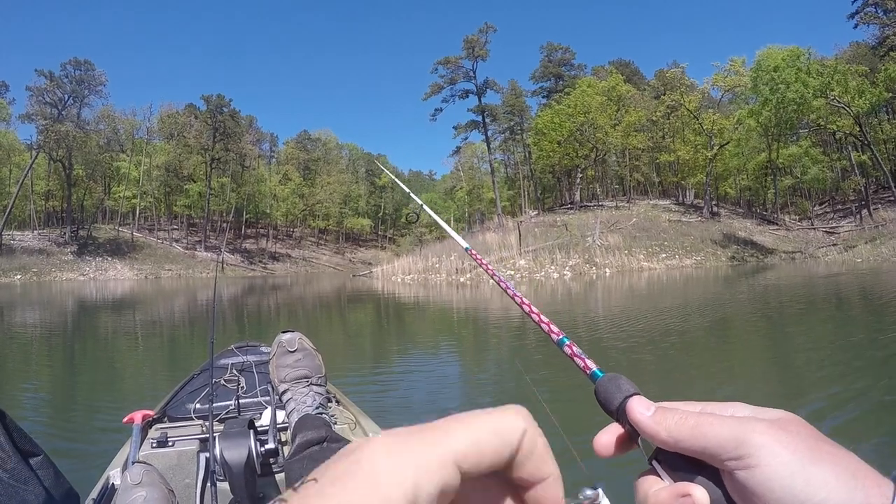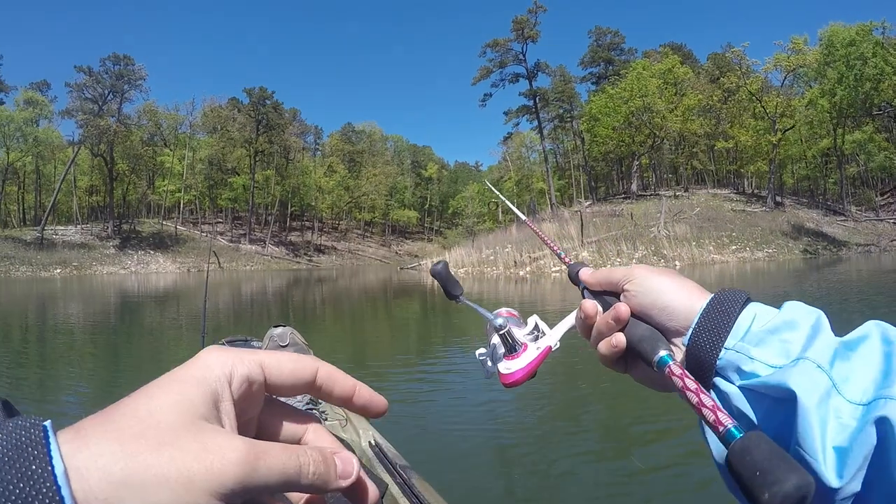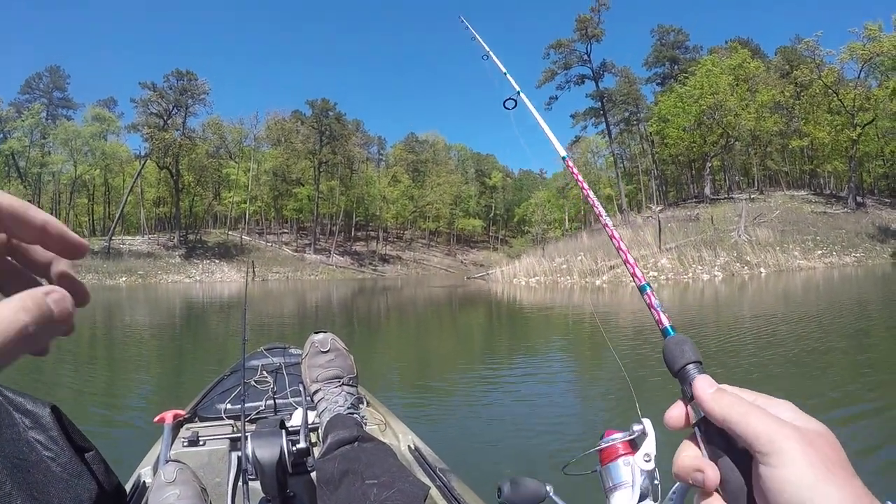The bite has significantly died down. There are some bed fish over here — saw some people trying to catch them earlier, so I'm gonna give it a go and see if I can catch one.